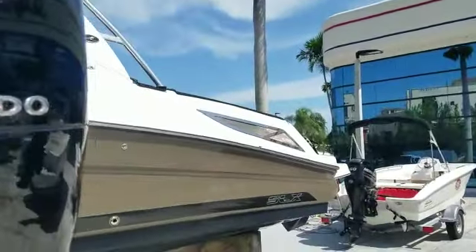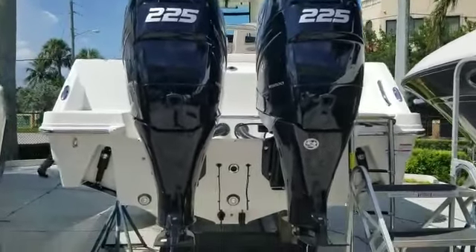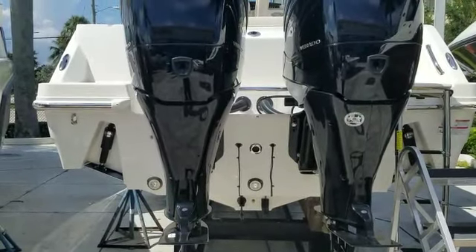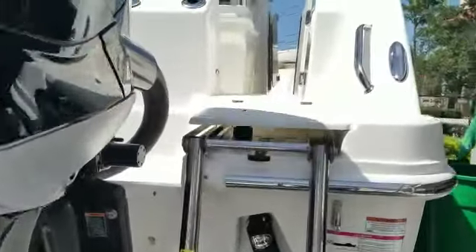She's powered by twin 225 Mercury supercharged Verados in a beautiful black Mercury color, with underwater lights and multiple transducers built in. It also features recessed trim tabs — this boat was redesigned for 2016. It's an absolutely beautiful machine.